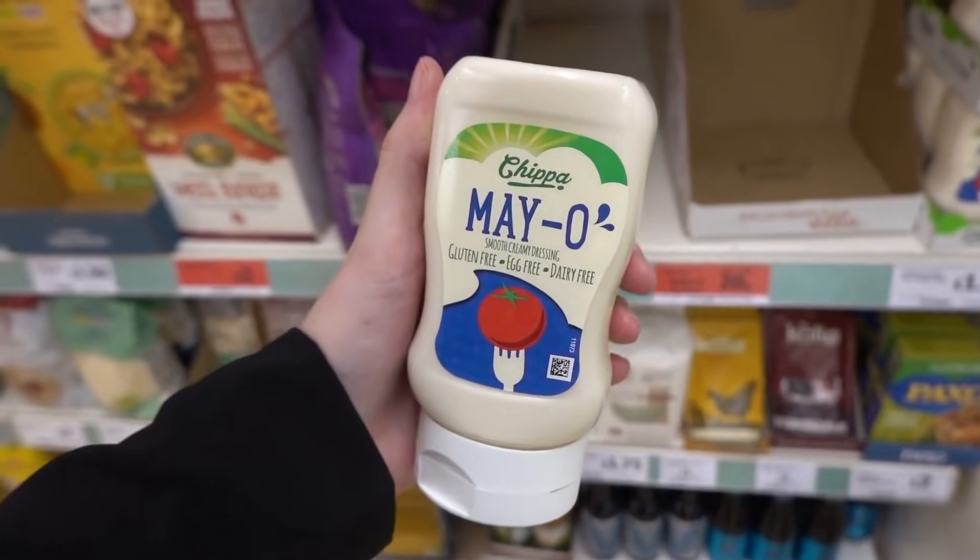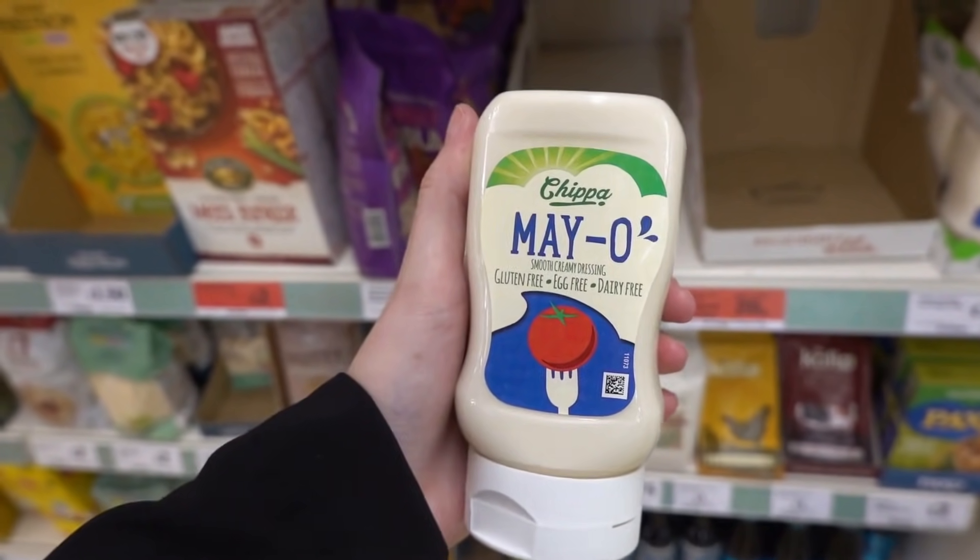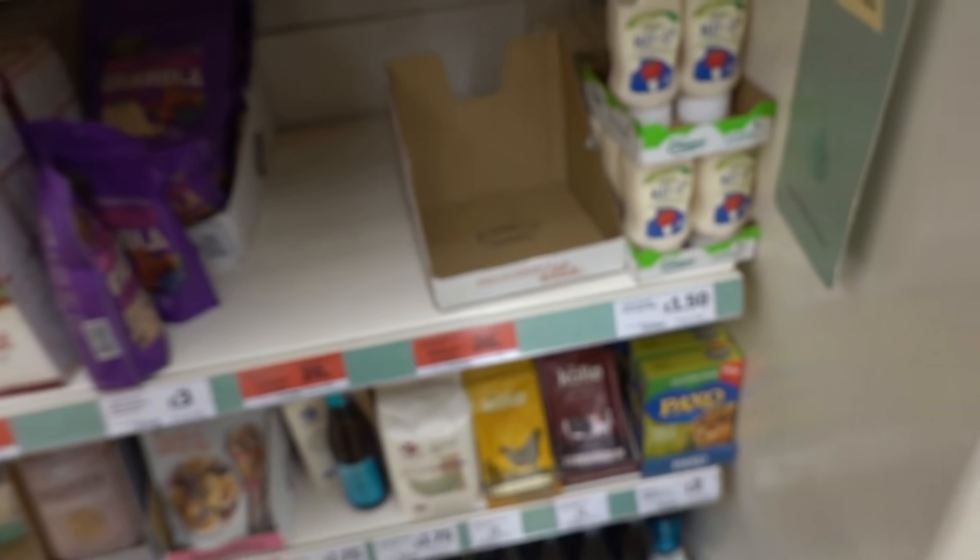Vegan mayo - definitely need to try that. It's gluten, egg and dairy free and it's £1.50.